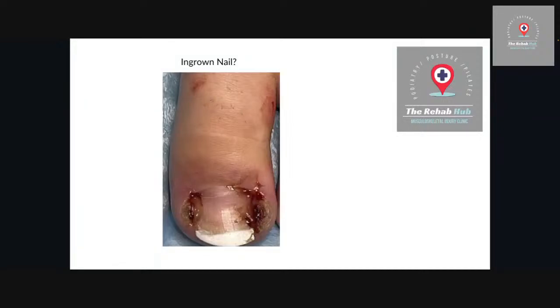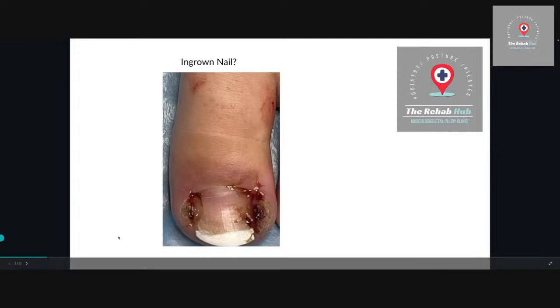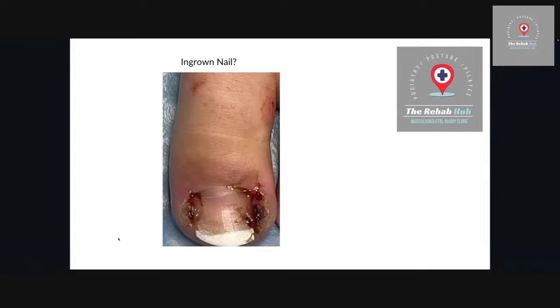I'm SJ from the Rehab Hub. I'm a podiatrist and I'm going to talk to you here on this live about ingrown toenails — possibly ingrown, possibly a fungal nail. If you don't like yucky stuff then switch away. If you have any questions as I go through this please feel free to comment, and even if you watch it in replay please feel free to message us.